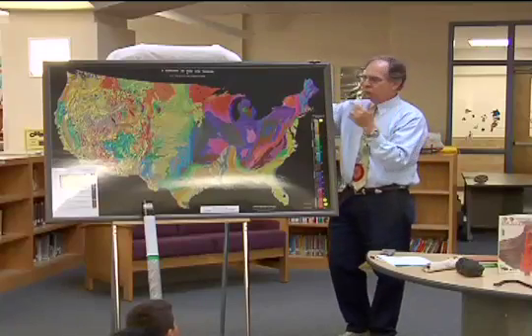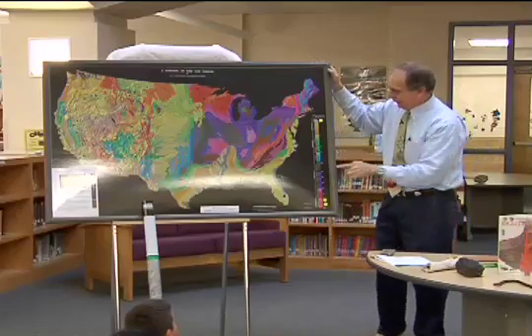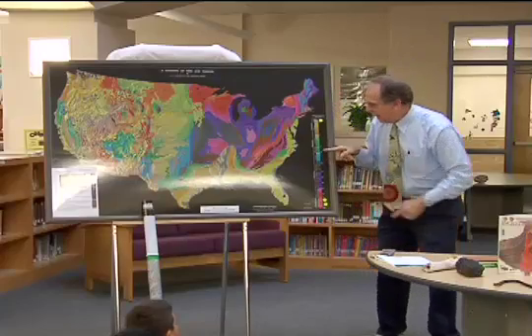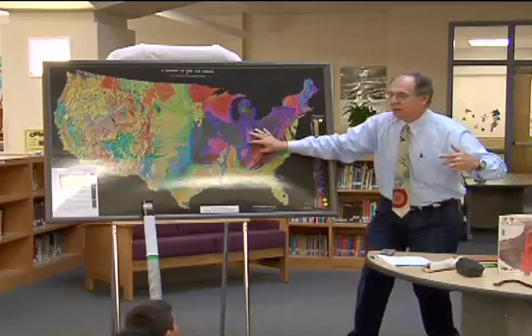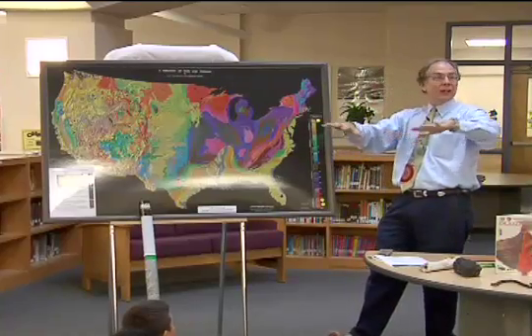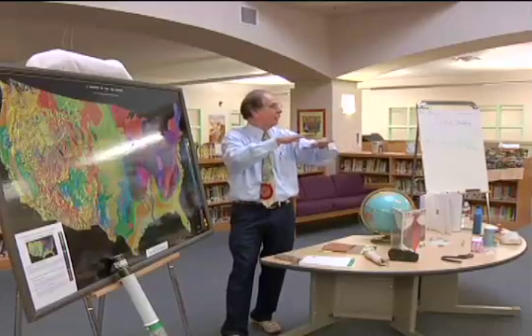What we recommend to schools is they screw this to the wall in a high traffic area, and they mount it so the kids — you see how Caitlin saw that? We want a student to walk up to the map and be able to read that word Jurassic at eye level, so they can see it. This is also a combination topographic map and a geologic map — it's got topography on there and geology on top of it too.